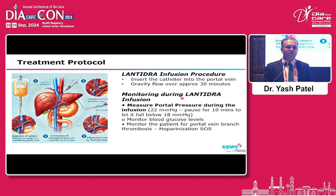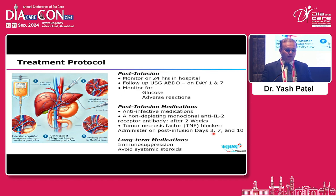If portal pressure rises above 22 mmHg, hold the infusion and maintain below 18 mmHg; wait 10 minutes and resume if pressure drops below 18 mmHg, otherwise hold the procedure. Monitor blood glucose throughout, and monitor for portal vein branch thrombosis — heparinization can be considered if needed. Post-infusion, monitor the individual for 24 hours, perform ultrasound on day 1 and day 7 to check for intra-abdominal complications, and administer post-infusion anti-infective medications, anti-inflammatories, anti-IL-2 receptor antibodies, TNF blockers, and immunosuppression as per individual profiles.